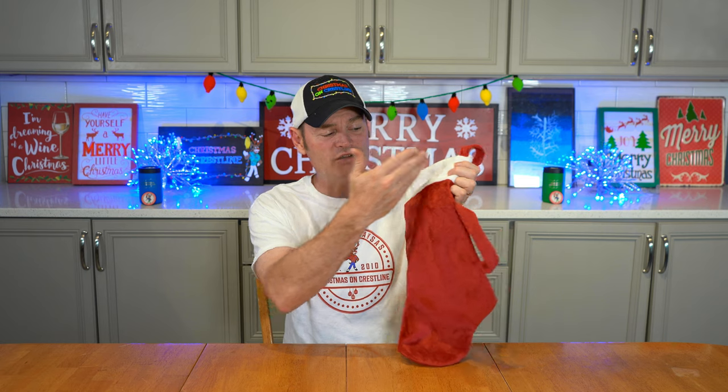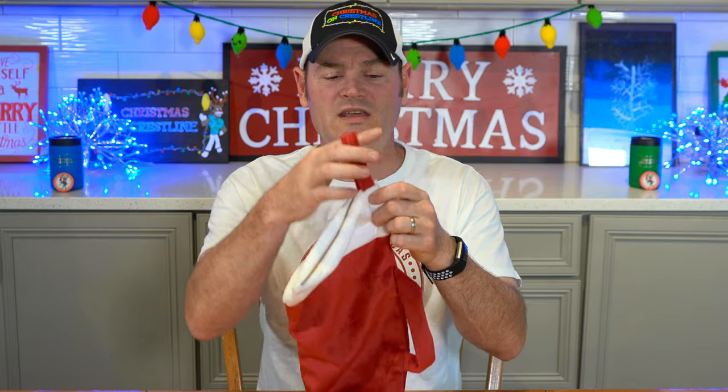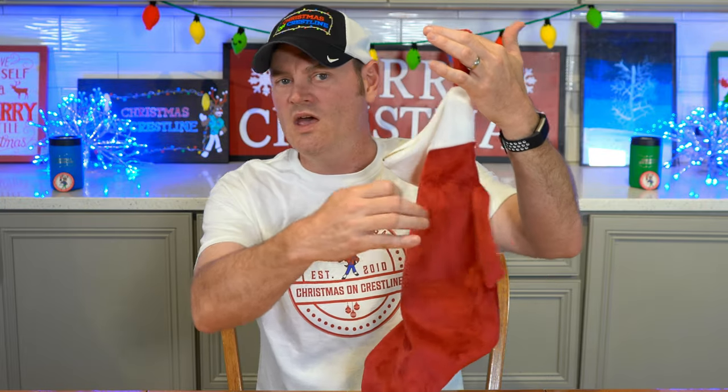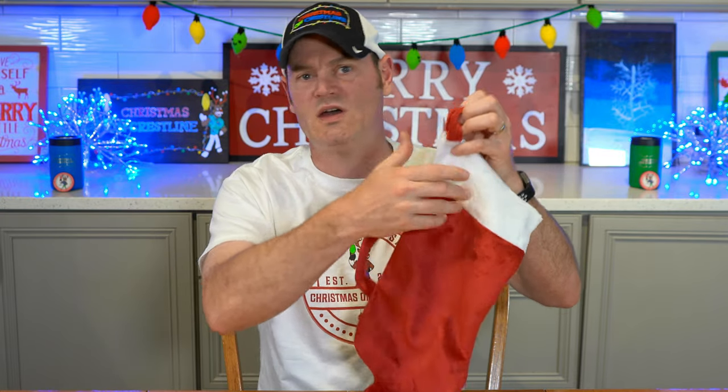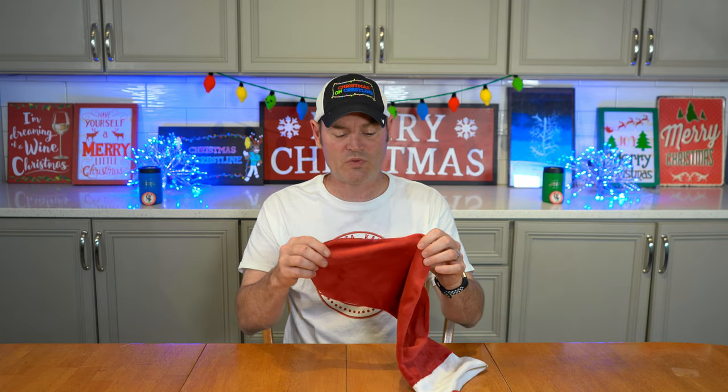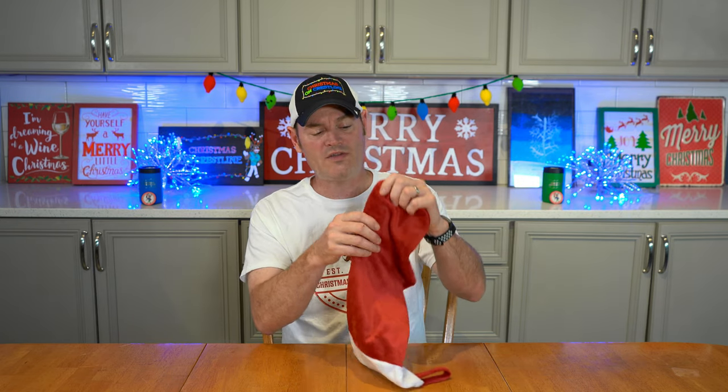You've got the traditional white and red stocking. You've got the hanger up here so it can hang on a fireplace or whatever hook you've got going. And it's got the handle here if you want to use it as a swag bag or gift bag. The stitching is nice — I don't have any problems with the stitch work. All the stitches are inside. It's beautifully done.